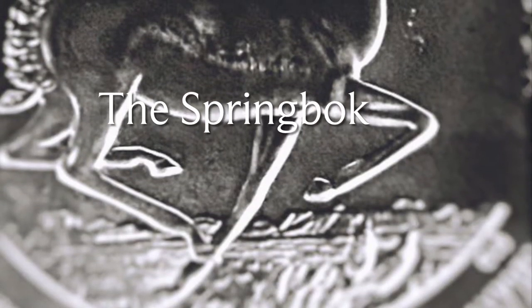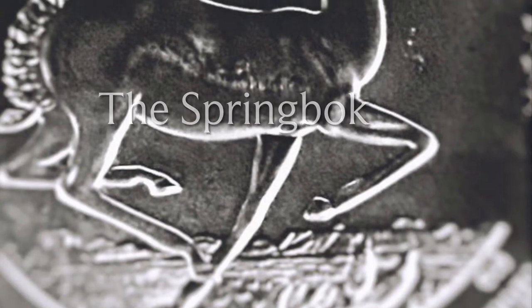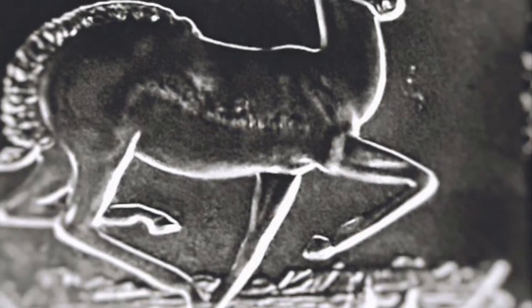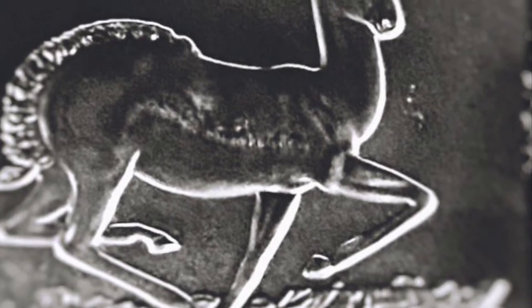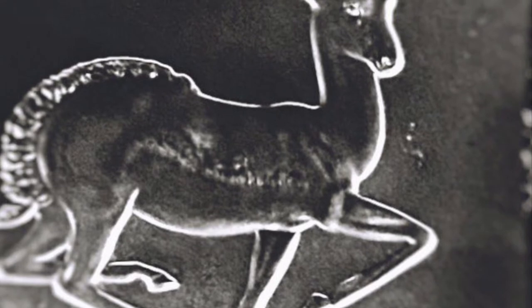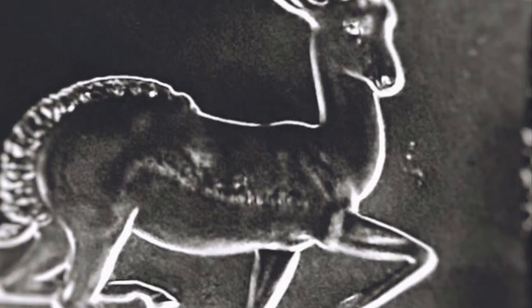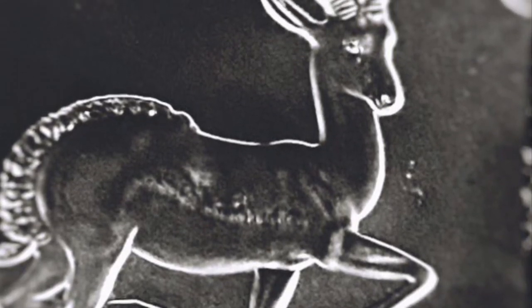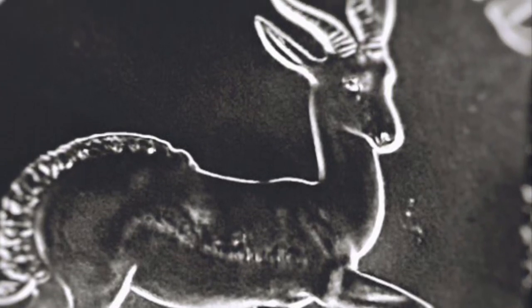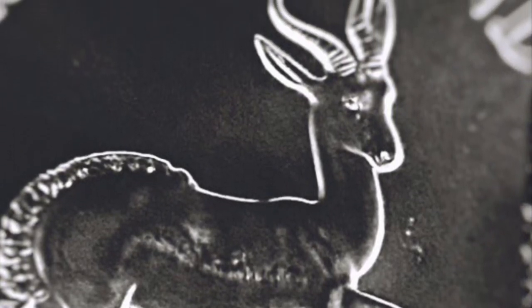Springbok is a small and fast antelope which is native to the southern part of Africa. These marsupials are capable of running at top speed for a long period of time around 88 km per hour. It is also well known for South Africa as the country's national rugby union team, commonly known as the Springboks, renowned and famous for using the emblem of this beautiful native animal.